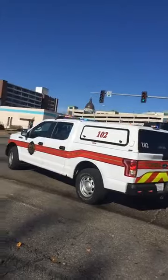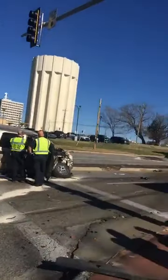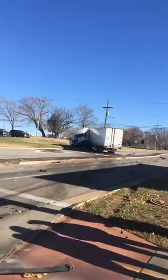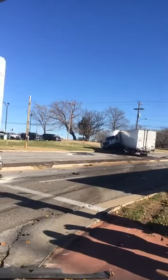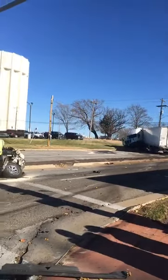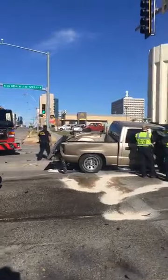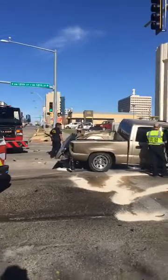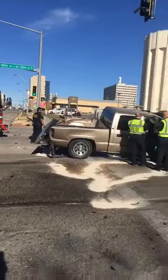We're live here at 12th and South Kansas Avenue, south end of downtown Topeka, where we've had a two-vehicle collision today. We have a semi-trailer here that is jackknifed. It appears that it's gone up and over the median here in the 100 block of Southeast 12th. And then there's a gold-colored Chevrolet pickup, completely damaged — amazing amount of damage on here.